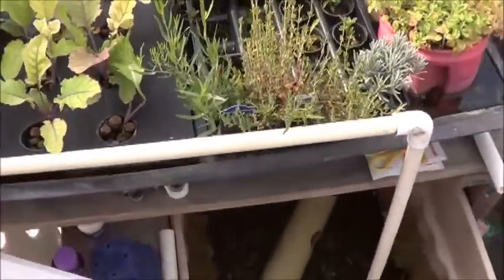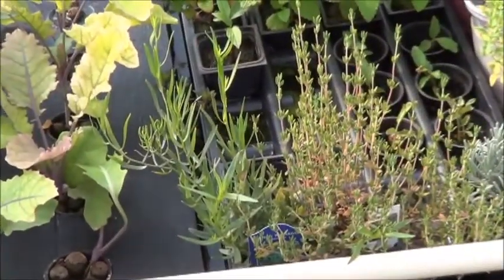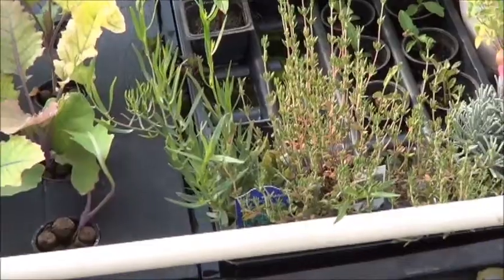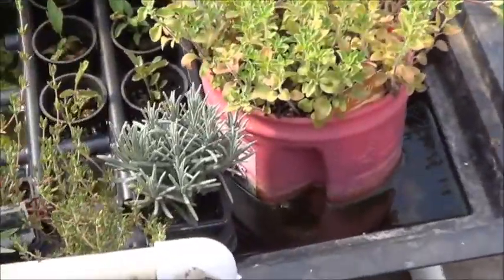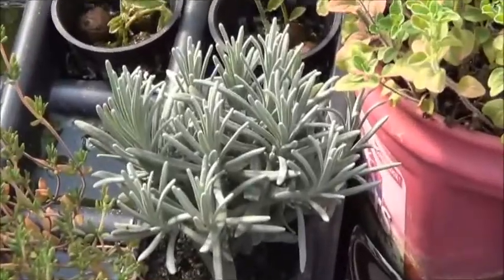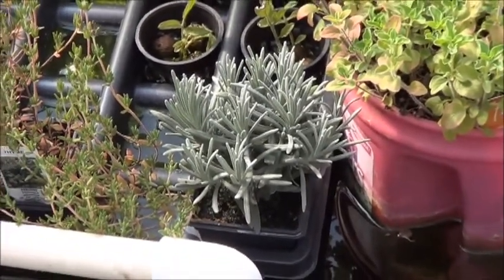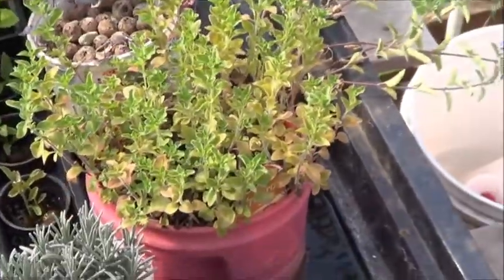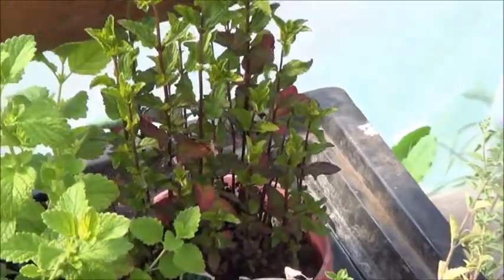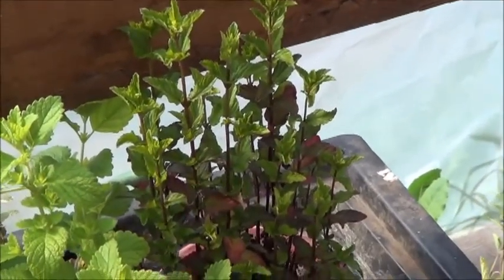Here we can see that the French tarragon is doing quite well — a lot of new growth since I put that into the dirty aquaponics system. Same with the thyme. The lavender here doesn't seem to be doing quite as well as the lavender in the soil out front; I'm thinking perhaps it does like slightly drier soil. And that oregano is basically immortal — I don't think I can kill it. And that mint is starting to get some wonderful nice fresh green growth on it.